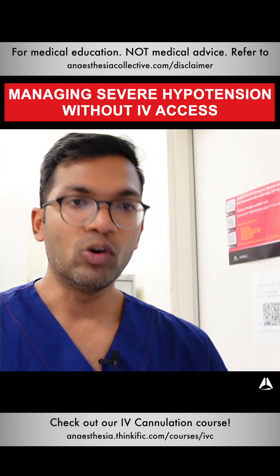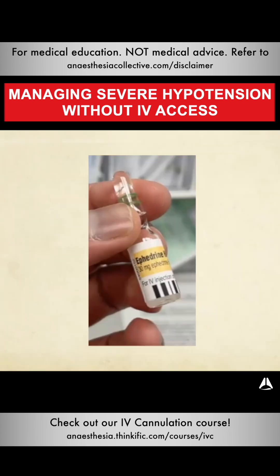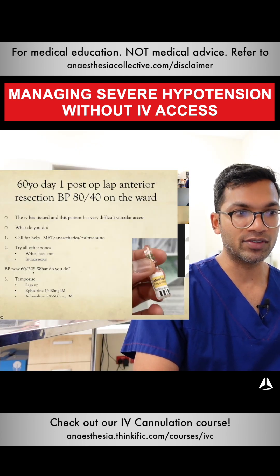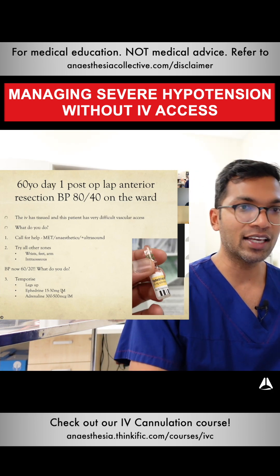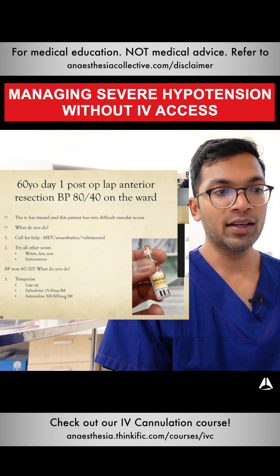That gives you a bit of temporization while someone sorts out something else. Ephedrine 15 to 30 milligrams IM — I'd definitely give 30 milligrams if I didn't have IV access for a blood pressure of 60 in the anesthetic context. That will at least get you somewhere. And if you're really peri-arrest, remember you can give adrenaline IM as well.